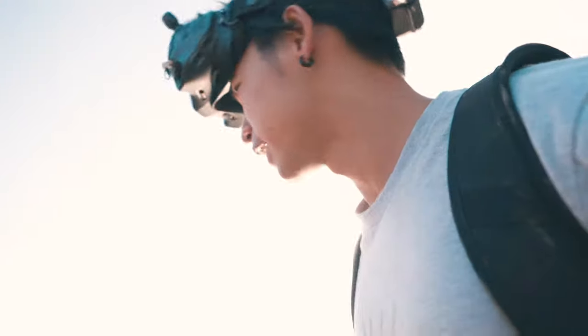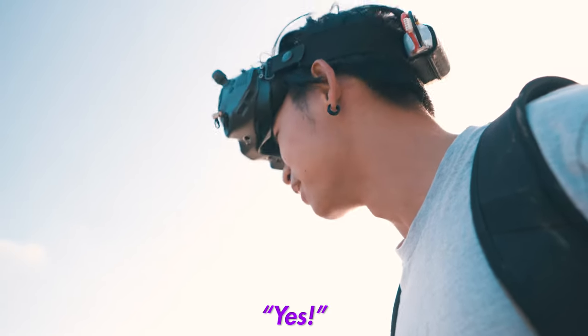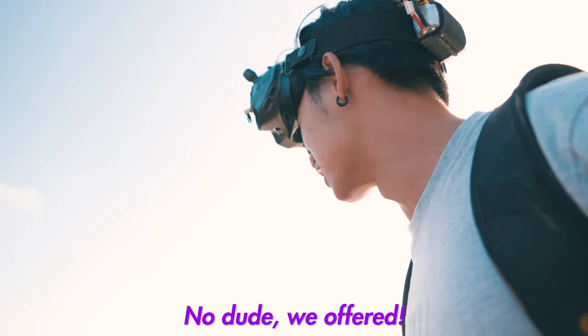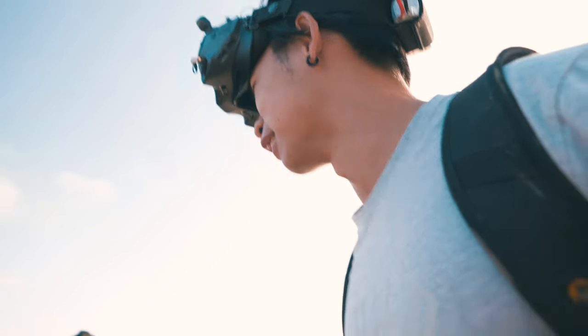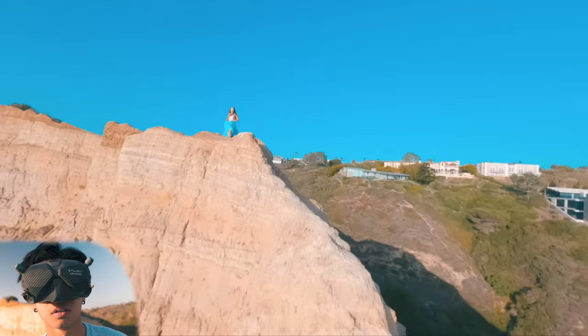When I was filming this video with Anuj, I found a couple of sisters who were taking photos, so I asked them if one could model for me — would they be interested in being a subject for one of our drone shots. I wanted her to run to the cliffside while I was flying past or around her, and when she got to the cliffside, I wanted to dive down the cliff.